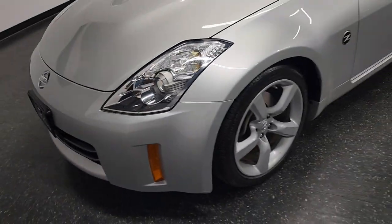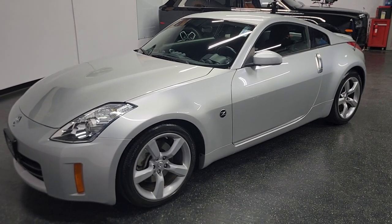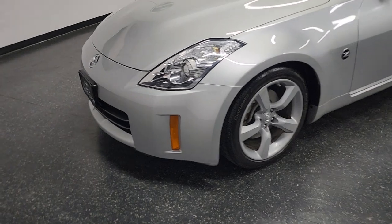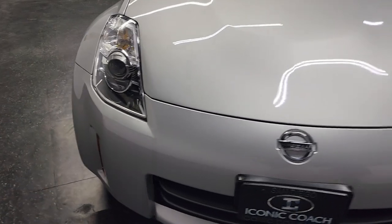Good afternoon, ladies and gentlemen. Iconic Coach here with a very rare, unique car — a 2007 Nissan 350Z. This does have the HR motor in it, 306 horsepower, 268 pounds of torque.